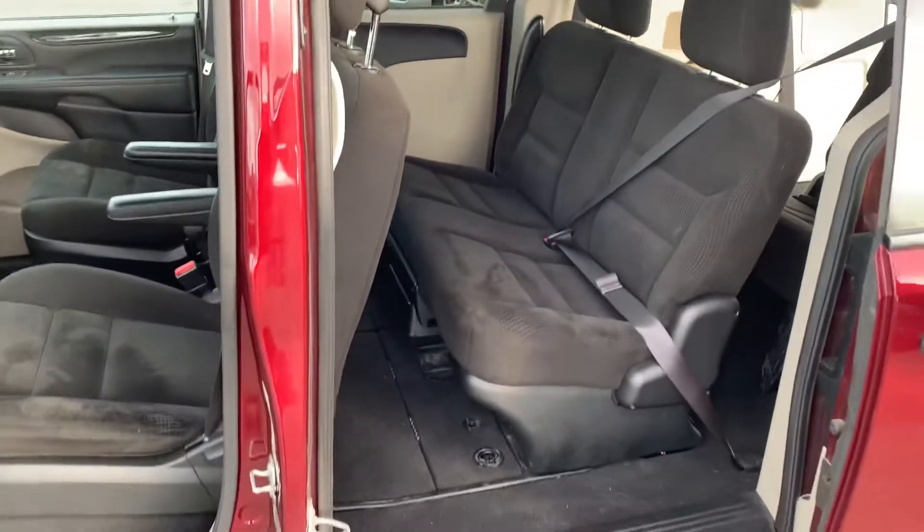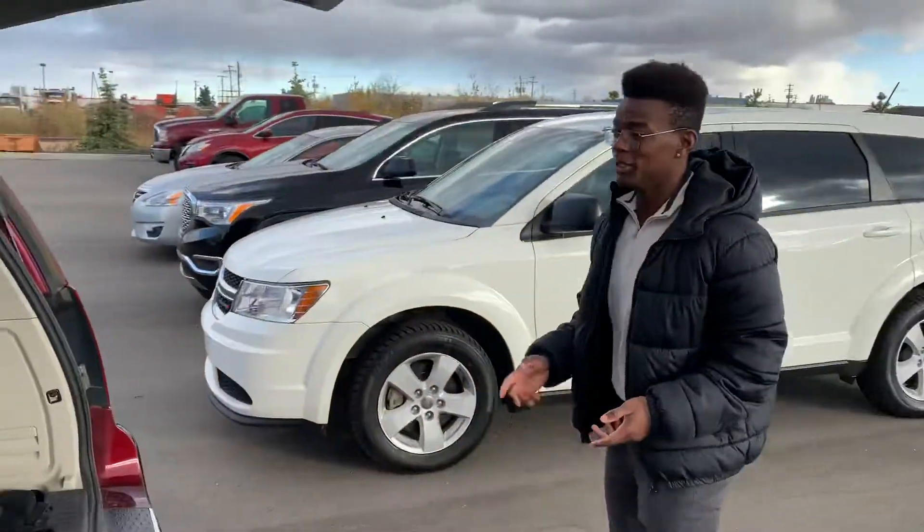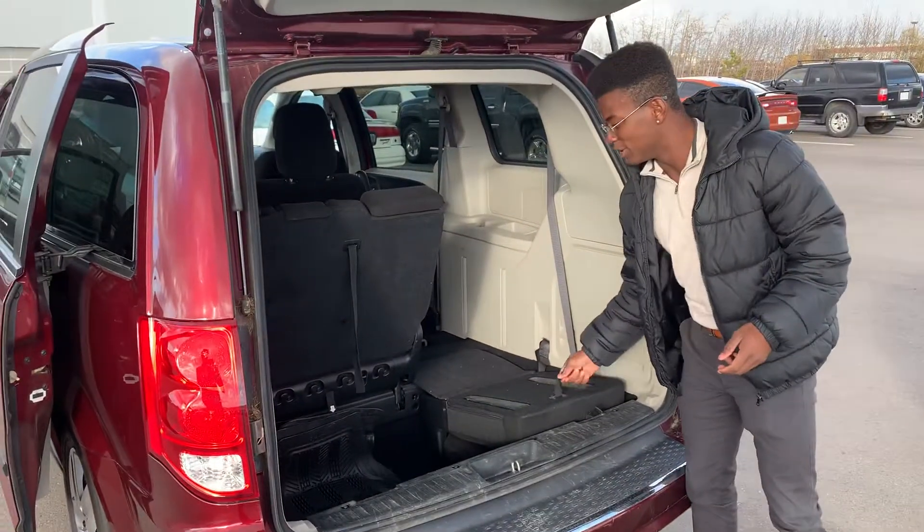Going out to the back, you can see you have tons of space for passengers there. And this is the stow-and-go, so you do have third-row seating, as well as the seats do fold into the floor.